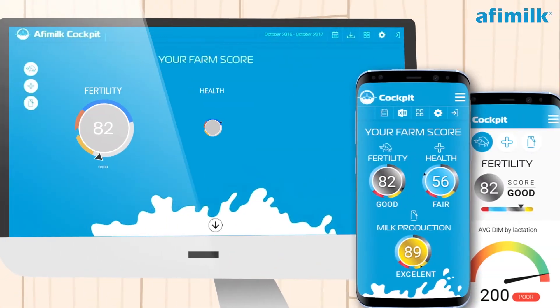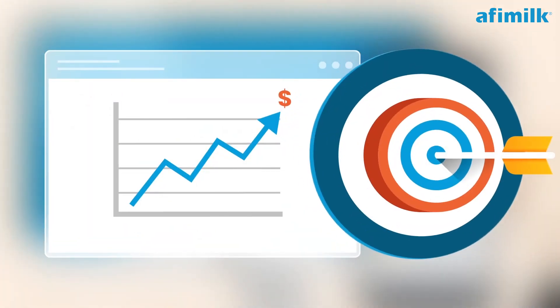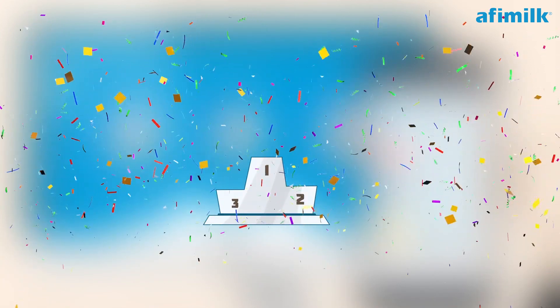By using the Cockpit app, you may set up your farm's KPIs by industry standards or by your own customized goals. It is visual and game-like — you can even use it to keep score and get some healthy competition going within the team.